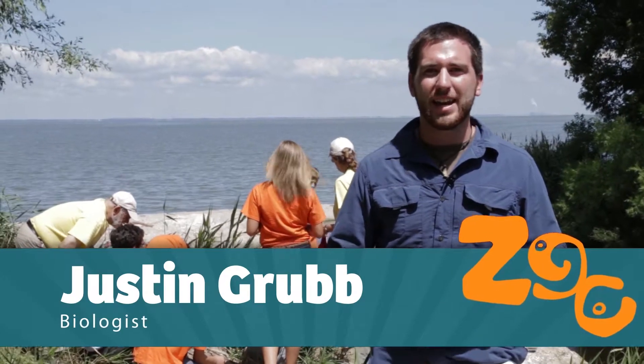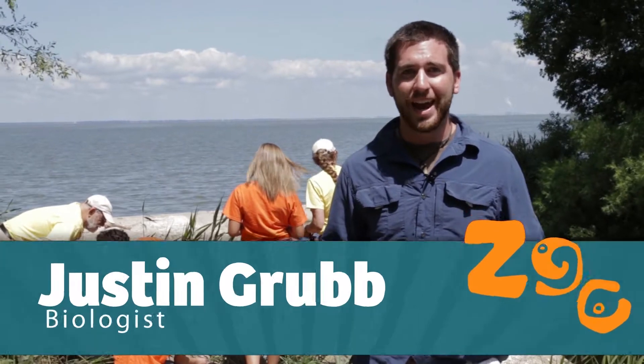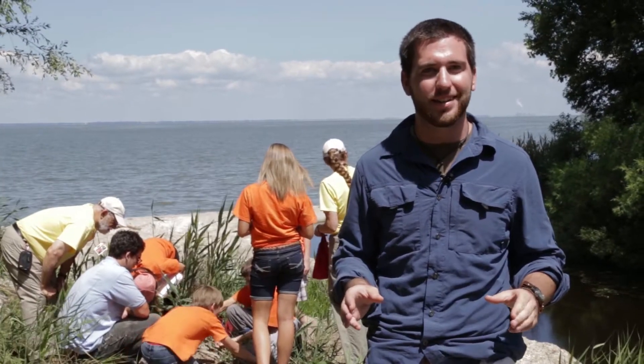I'm Justin Grubb and we're here at the Lake Erie Marsh with the Toledo Zoo Summer Camp, working with Conservation and Kent Becker to learn as much as we can about the native species in this area.